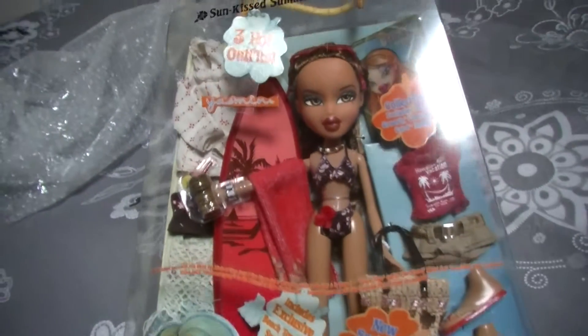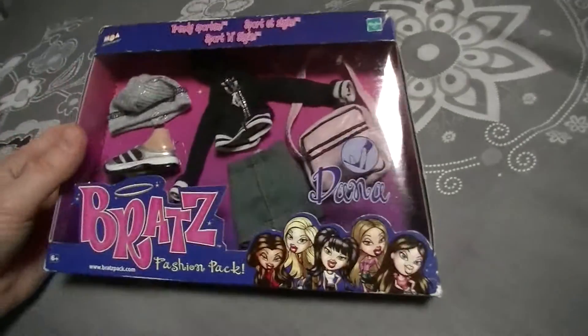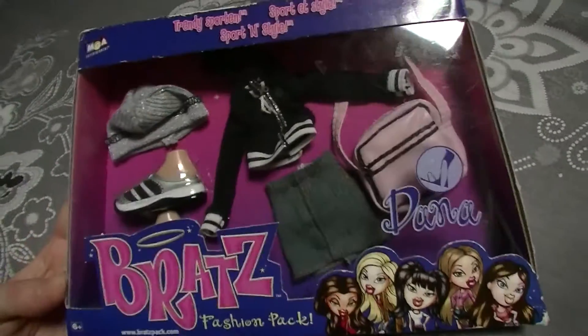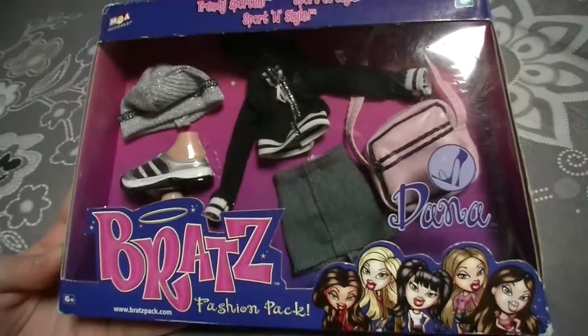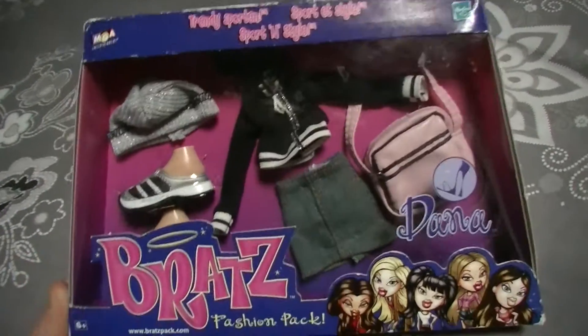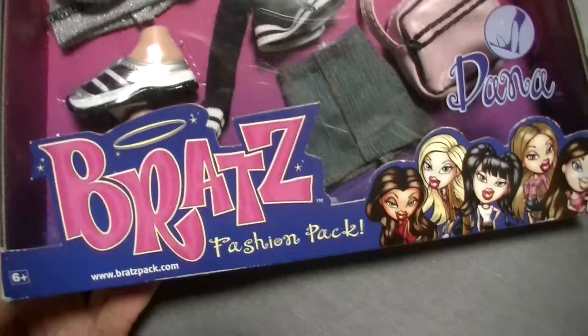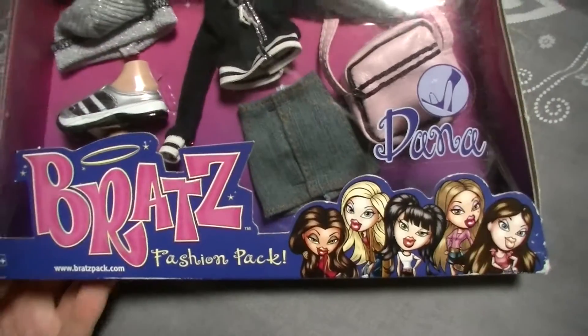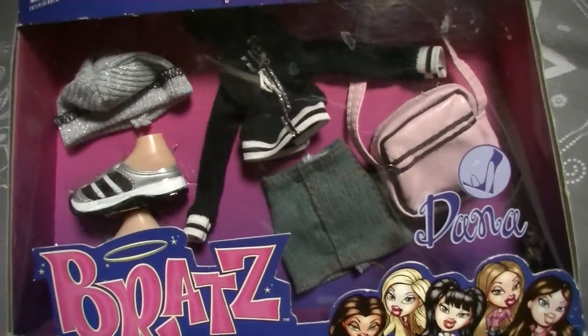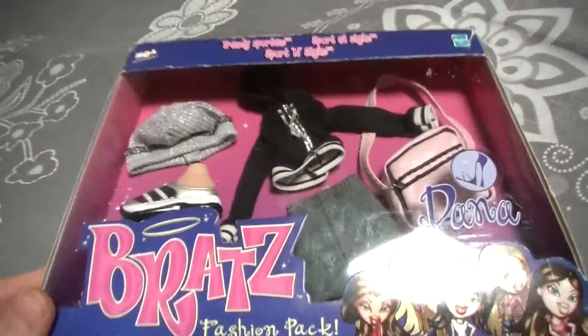So the next thing I got is this Bratz fashion pack — it is the Sport and Style for Dana. I'm going to give you guys a quick review of this. So it's a Sport and Style, we have two Bratz logos here, the fashion pack artwork of the girls, and here is just a quick overview of the fashion pack.